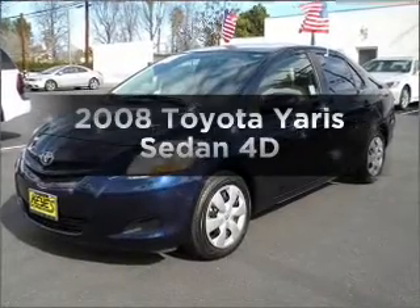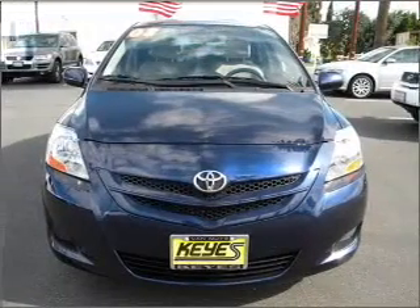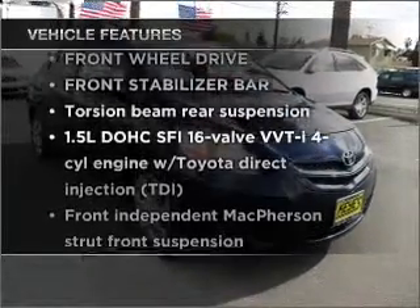Imagine yourself in the 2008 Toyota Yaris — the set of wheels you've been looking for, with a reliable engine connected to a smooth shifting automatic transmission. Plus enjoy these notable features that are included in this vehicle.